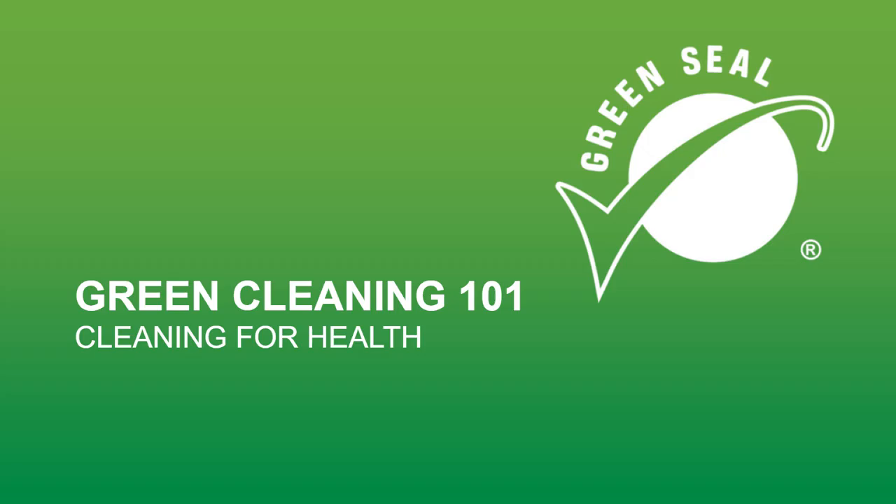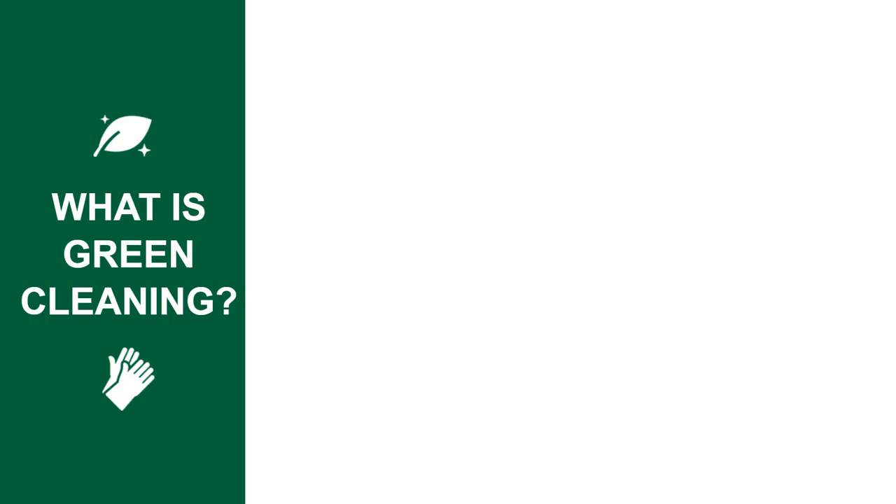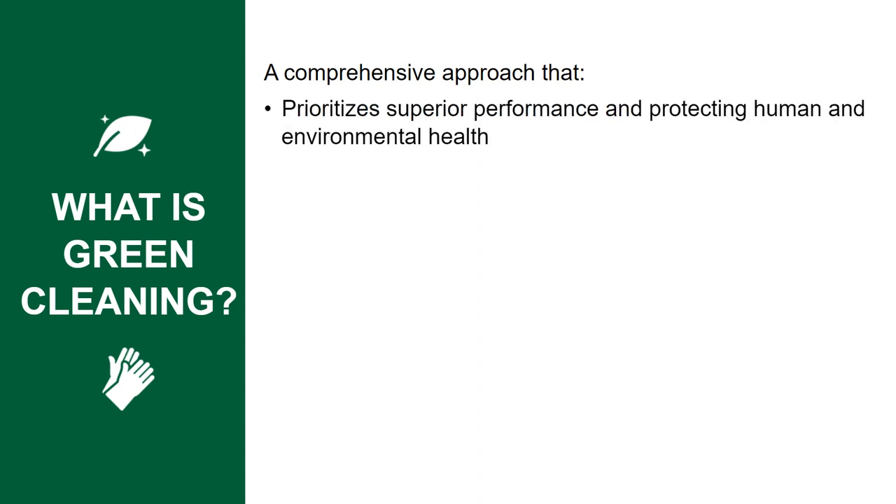Welcome to Green Cleaning 101. You may have heard the term green cleaning, but what does that really mean? Green cleaning is a comprehensive approach to cleaning that prioritizes superior performance in protecting human and environmental health.